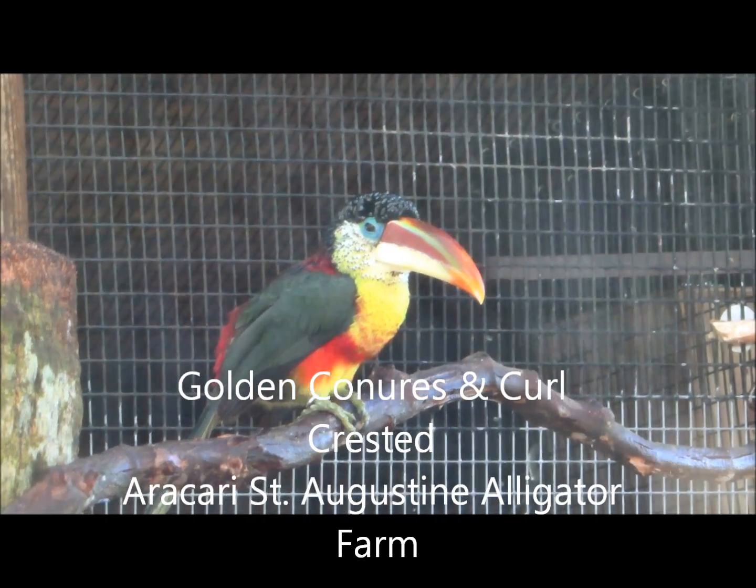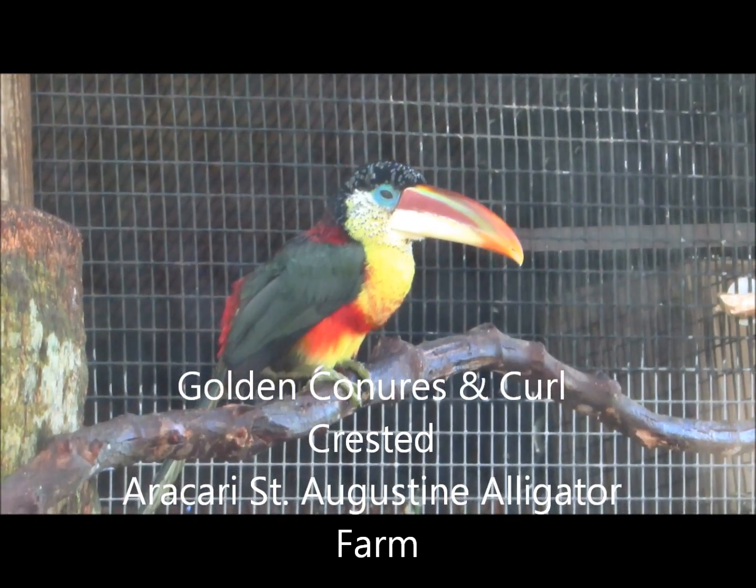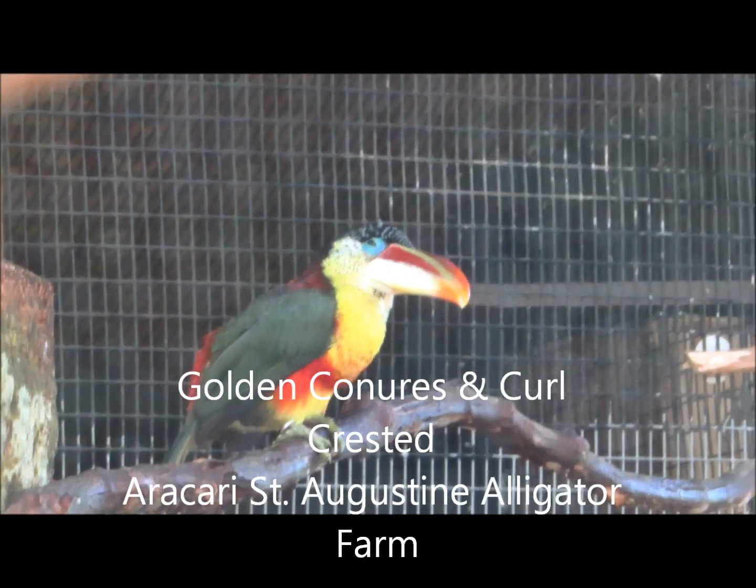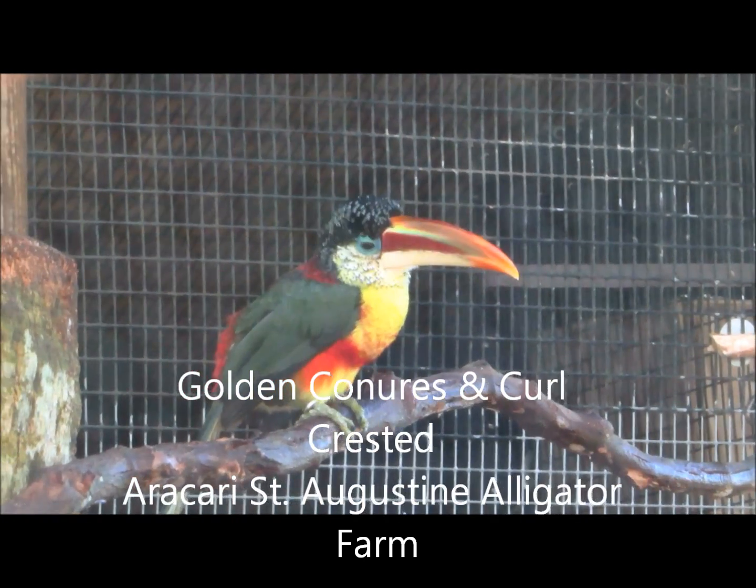They have a toko toucan near the beginning of the St. Augustine Alligator Farm, and it looks like the mandible would weigh a lot, but they said it's very, very lightweight.